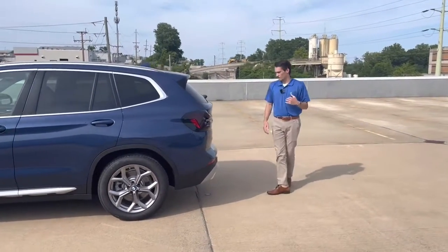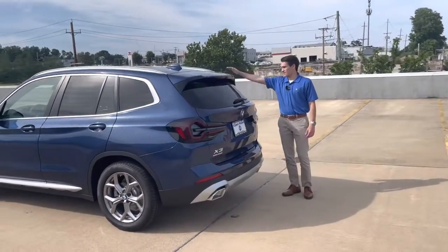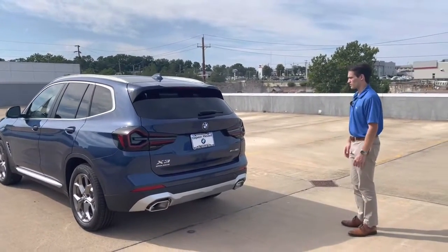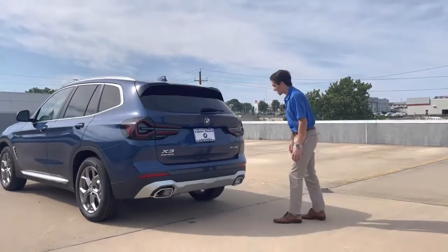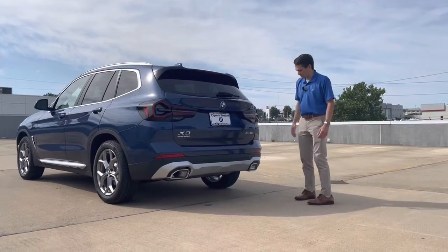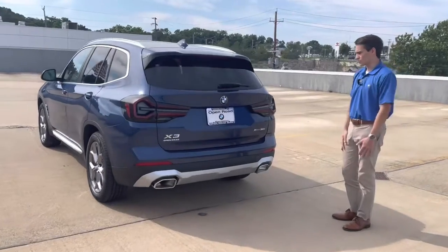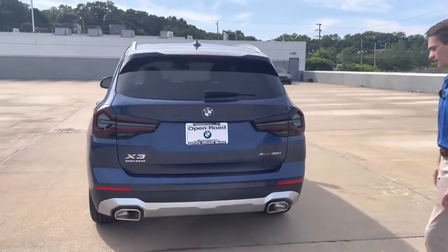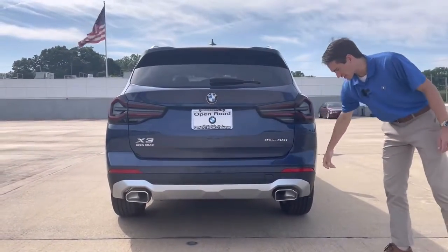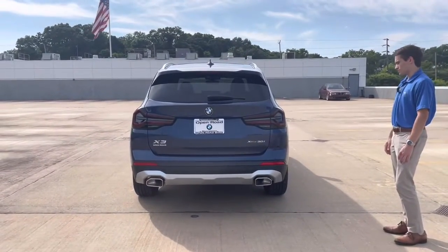Coming around to the back of the car — one thing I really like about the X3 is this little roof spoiler. Instead of just ending the roof at the glass, BMW adds a little something extra that gives it a sportier look without hampering rearview mirror visibility at all. You also have two chrome tailpipe finishers with a dual exhaust outlet, more satin silver finishing on the lower bumper, a bit of black plastic, and the Phytonic Blue on top.